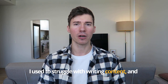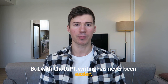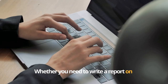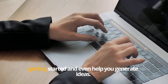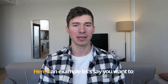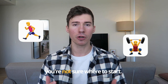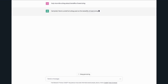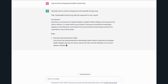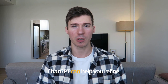I used to struggle with writing content and I'm sure many of you can relate. But with ChatGPT, writing has never been easier. Whether you need to write a report, an email, a blog, or any other kind of written content, ChatGPT can assist you in getting started and even help you generate ideas. For example, if you want to write a blog about the benefits of exercising, simply ask 'Help me write a blog about the benefits of exercising' and it will offer suggestions for structure and even help with the writing process.